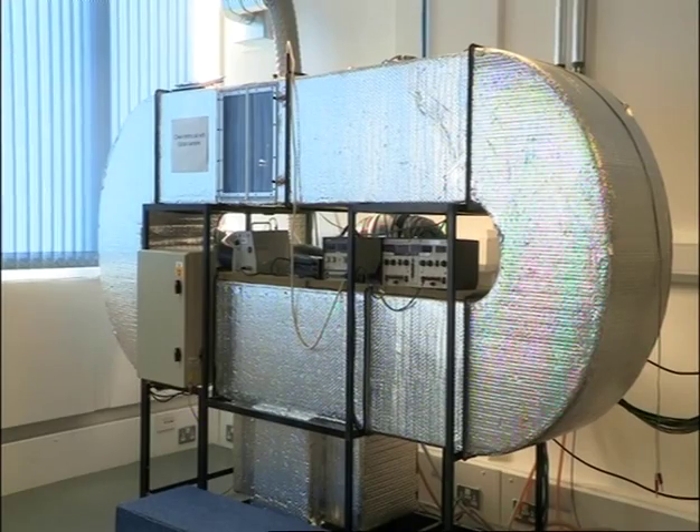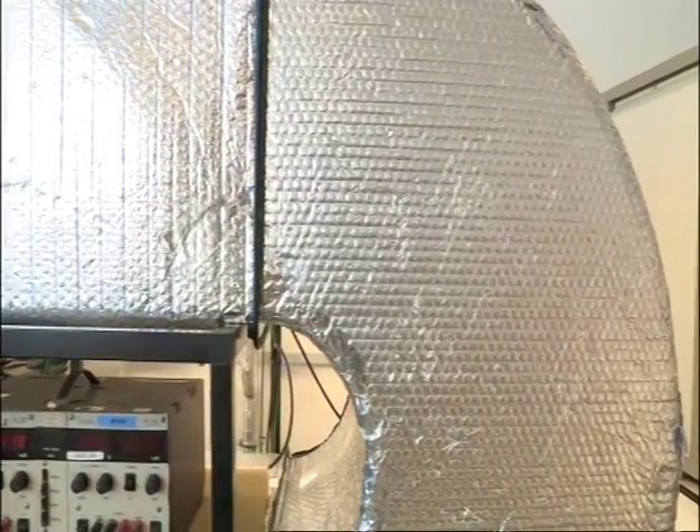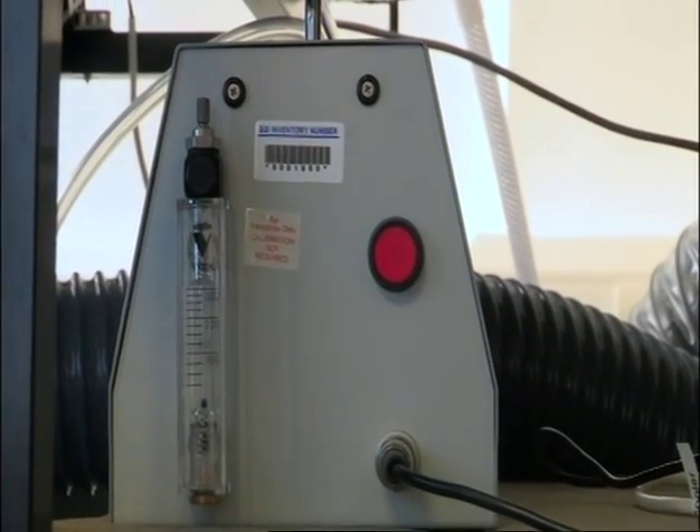We're starting with the most important piece of machinery — the smoke tunnel. We used to actually create real smoke for the tunnel using a heated bar. Now we use atomised liquid paraffin. It's a much more controllable way of producing simulated smoke.